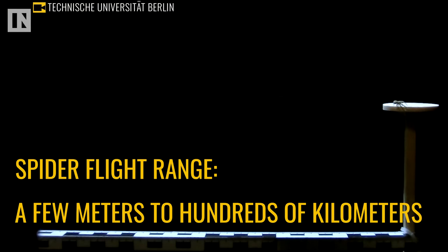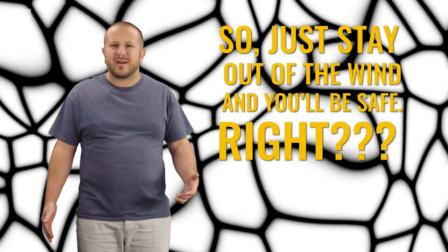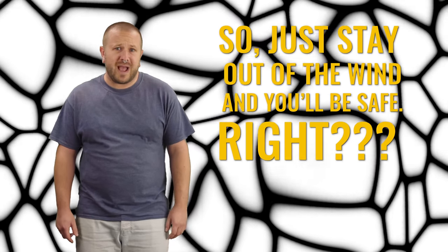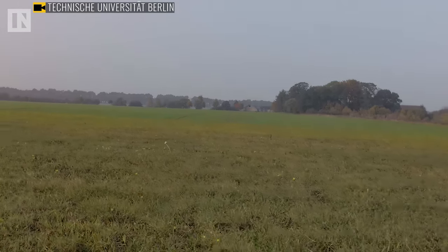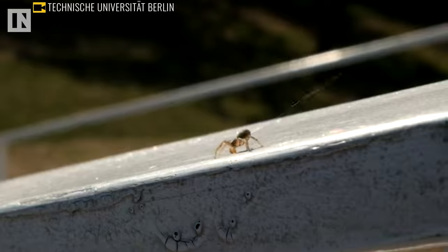Spider flights have ranged from a few meters to hundreds of kilometers. So just stay out of the wind and you'll be safe from an airborne arachnid attack, right? A new study suggests that might not be the case. In fact, floating on the breeze isn't even these spiders' greatest trick, because these creepy crawlies can fly without the wind.